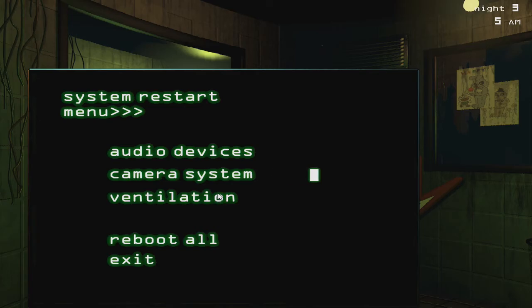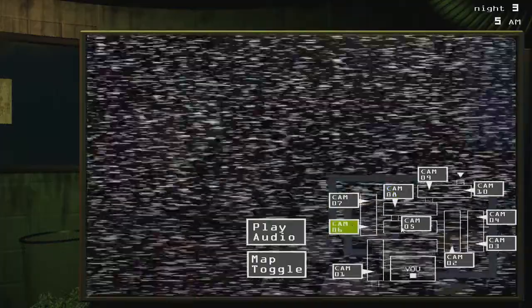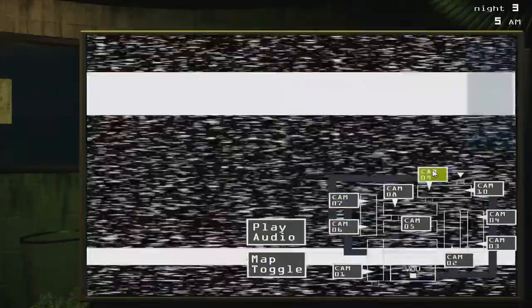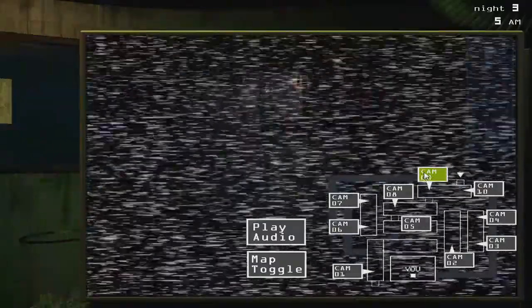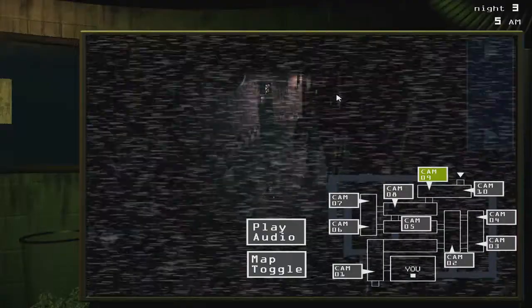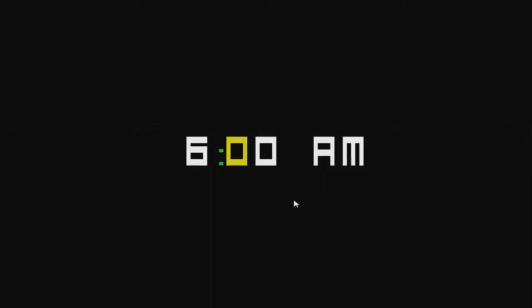6 a.m.! I don't know why the kids are going 'yay' — this isn't even a place for little kids to look forward to coming to. This is a frickin' horror attraction.